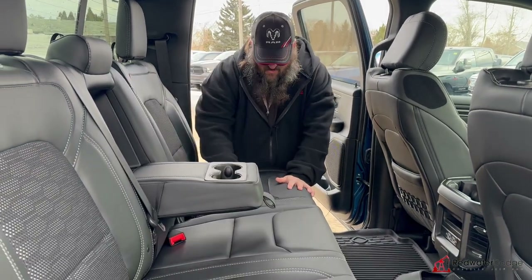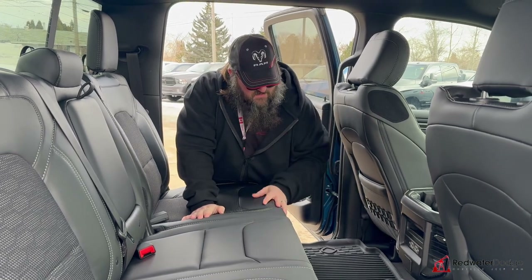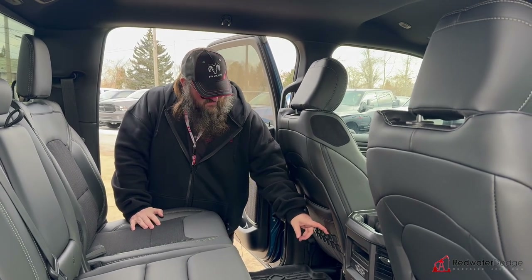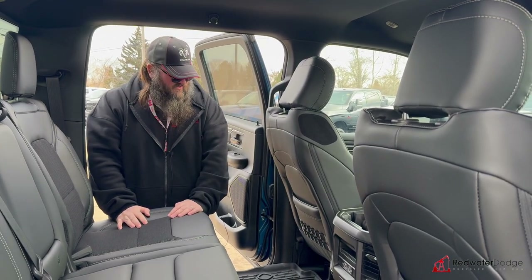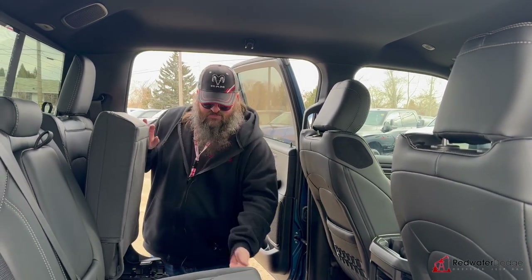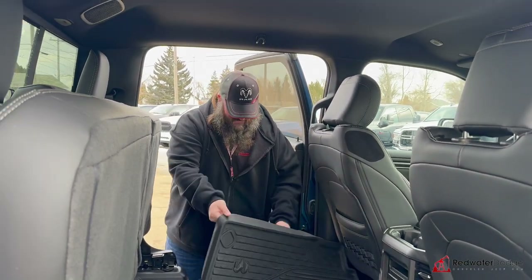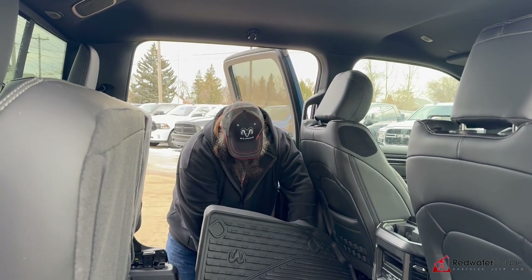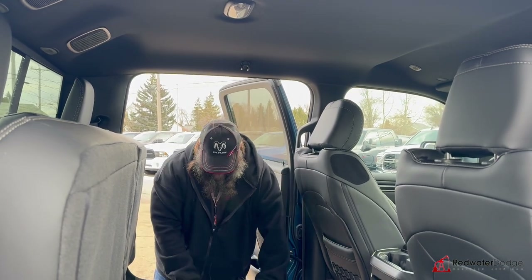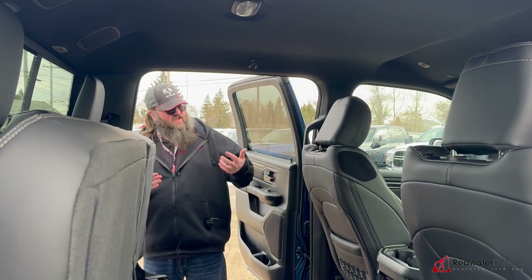Now we're in the back seat — it's got the same awesome premium leather seats with the cloth insert, flip-down cup holders, USB ports, and nice vents in the back. There are straps down here to lock in whatever you want. Seats pop up super easy, and underneath the rubber floor mats is your Ram bin — world famous Ram bin — pops out just like that. Fill it up with whatever you want!